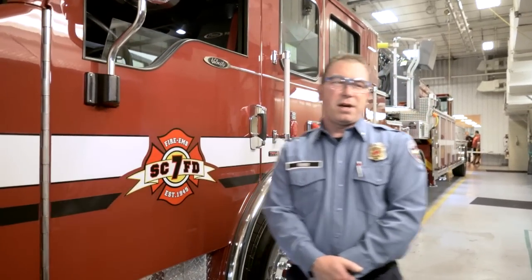This truck has the Cummins 550 horsepower, 1850 torque motor in it, along with the Allison 4500P transmission.